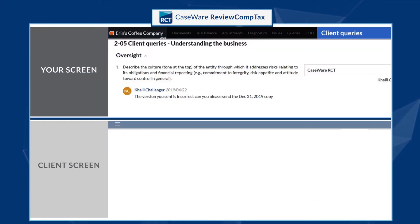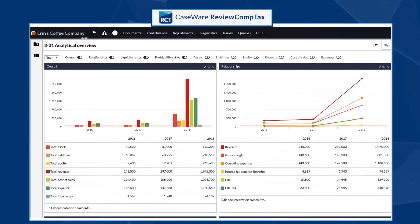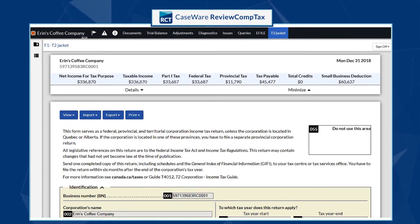Incorporating real-time collaboration with clients and other colleagues, and by providing greater business insights, right through to your tax filing.